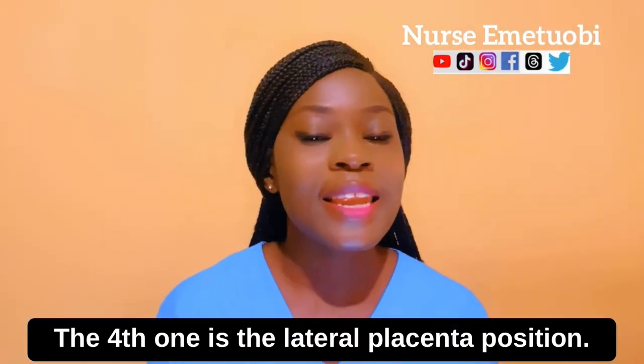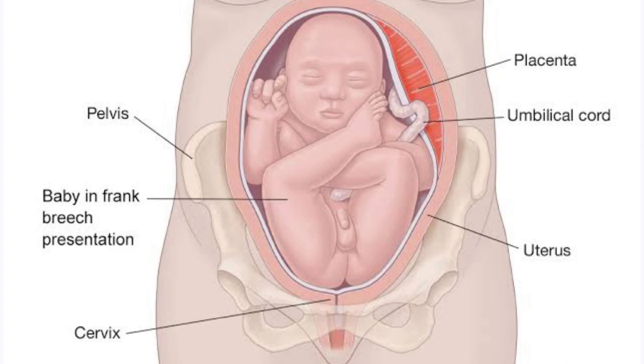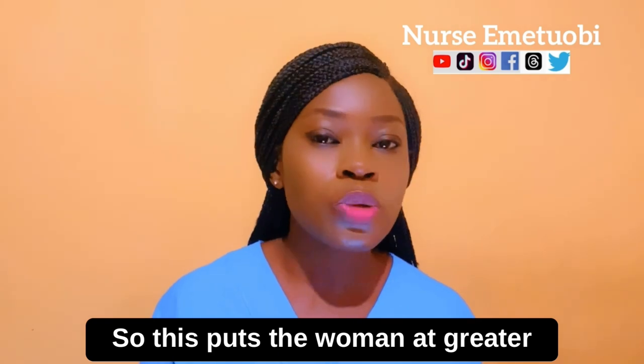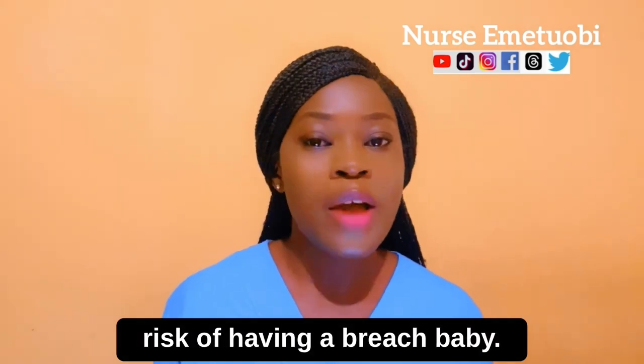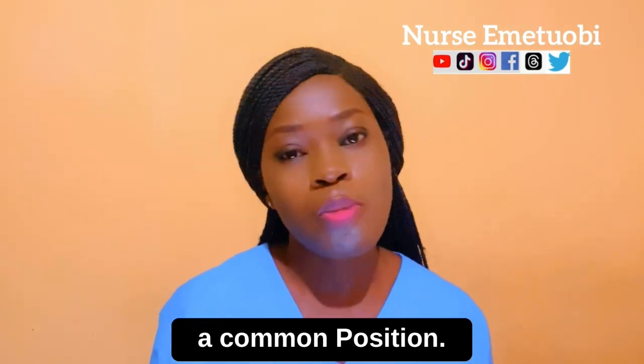The fourth one is the lateral placenta position. With this position, the placenta implants onto the left or the right side of the womb. This puts the woman at greater risk of having a breech baby, but this position is not a common position.